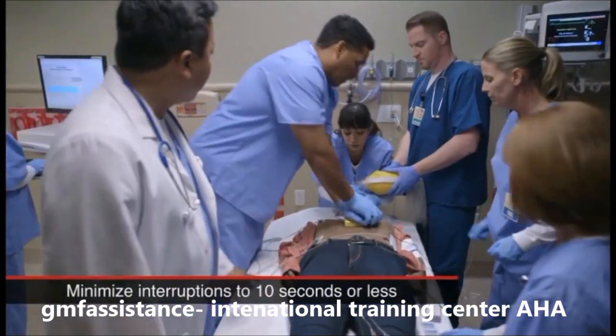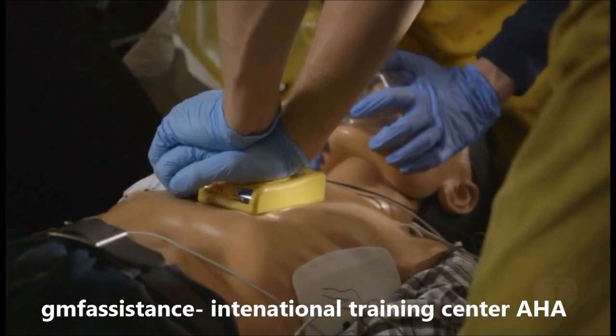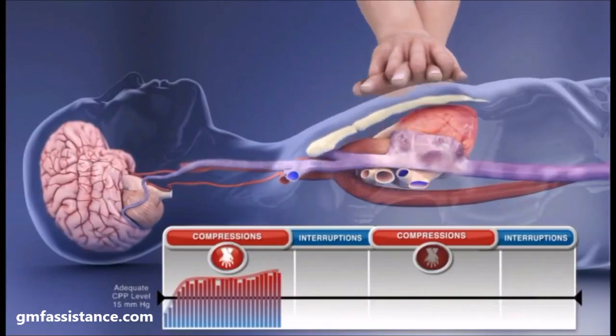Healthcare providers must minimize interruptions in chest compressions. This includes any pauses to deliver ventilations. When healthcare providers interrupt chest compressions, coronary perfusion pressure decreases dramatically and remains very low until compressions are resumed.